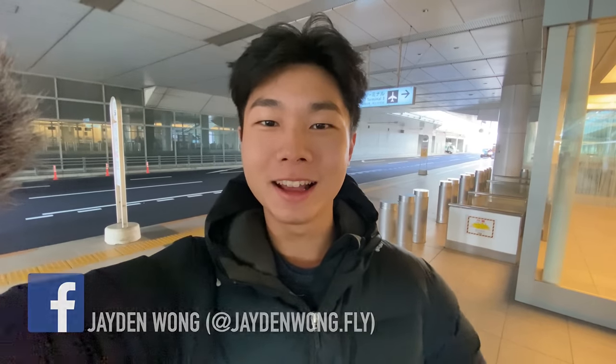Good day guys, my name is Jayden. Welcome back to my channel. I upload a new trip report like this one every week, so be sure to hit that subscribe and bell button so you won't miss out.